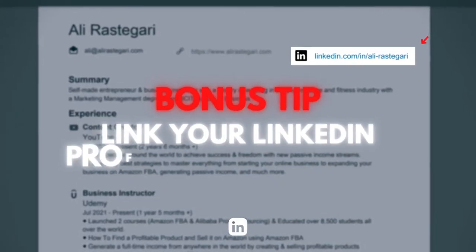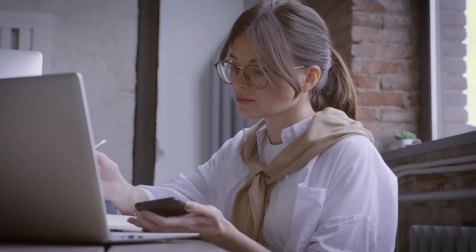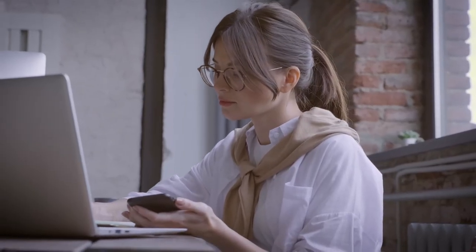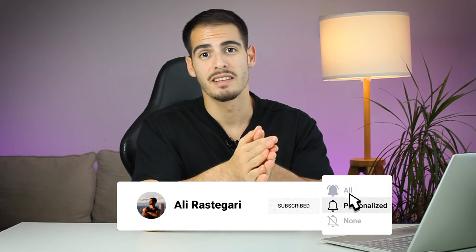The bonus tip is to add your LinkedIn profile to your resume. After putting all this work into your LinkedIn profile, make sure you direct people to it. You can add your custom URL at the top of your resume next to your name and email address, or use a hyperlink so anyone reading your resume on a mobile phone or laptop can easily click through to your LinkedIn profile. You can also see who has recently viewed your profile on LinkedIn.